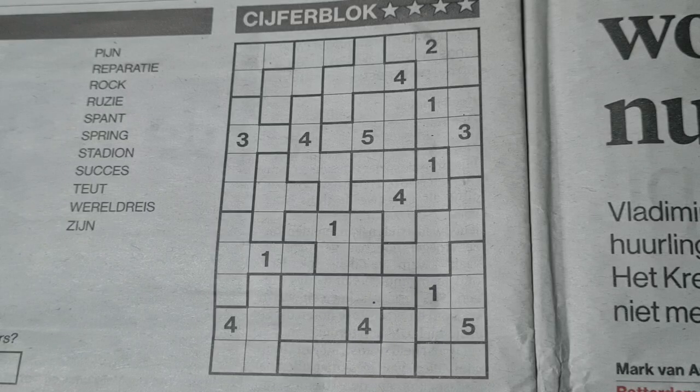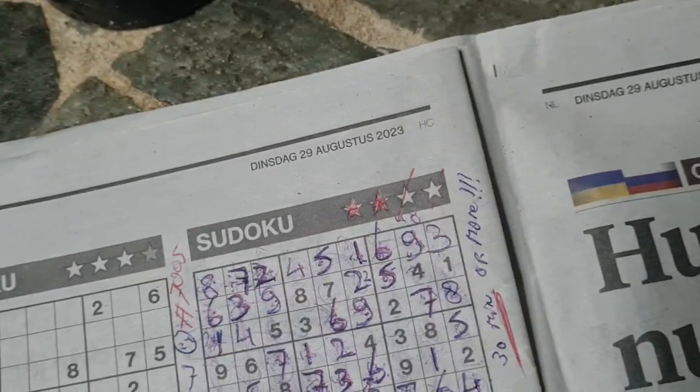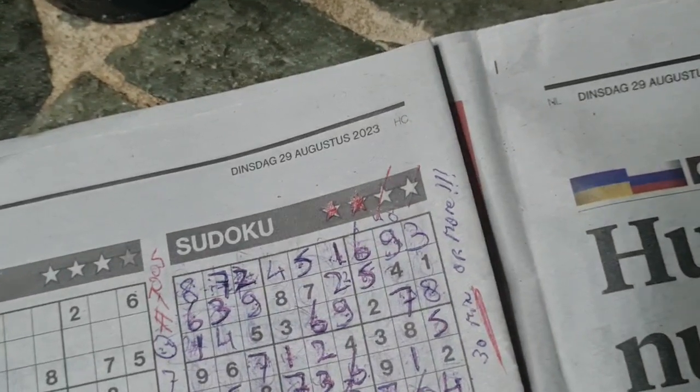Hi guys, welcome back with the last puzzle for today, a Jigsaw Sudoku, also known as Tectonic. In the edition of today's newspaper on Tuesday, August the 29th, 2023.